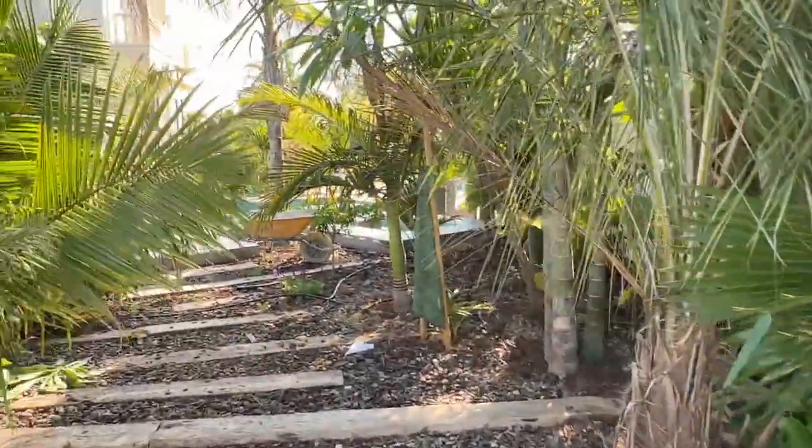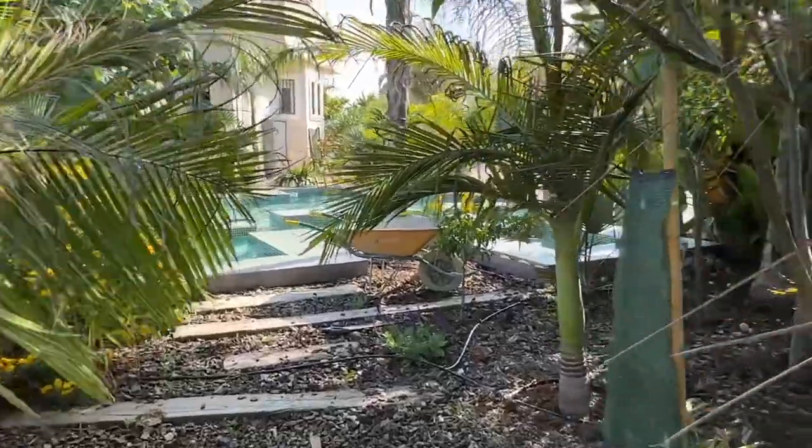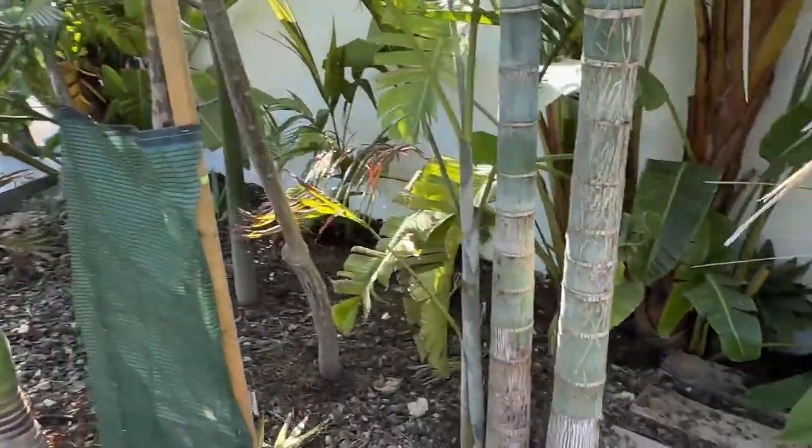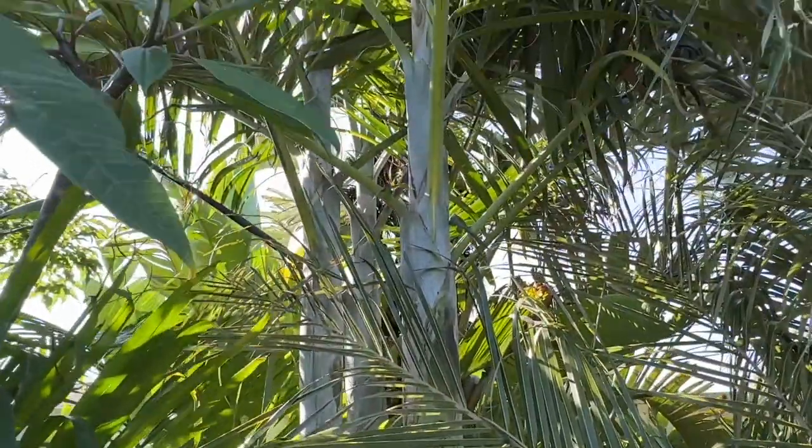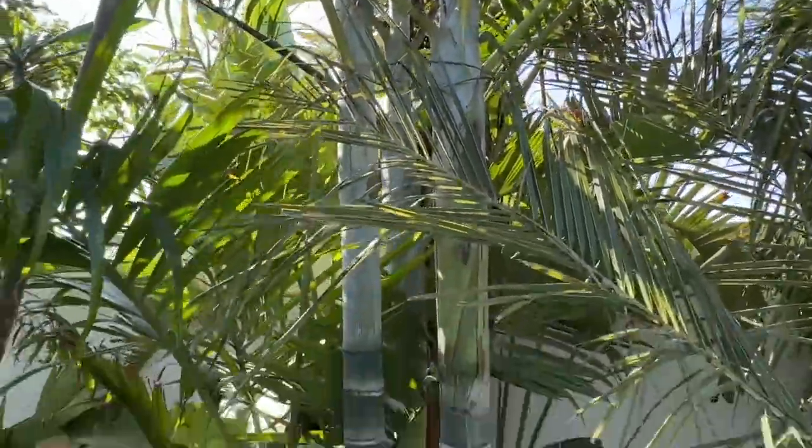This area is looking really nice — I'm actually just doing some work on it at the moment. The Dypsis pembana is doing really well and may have some flowers soon.